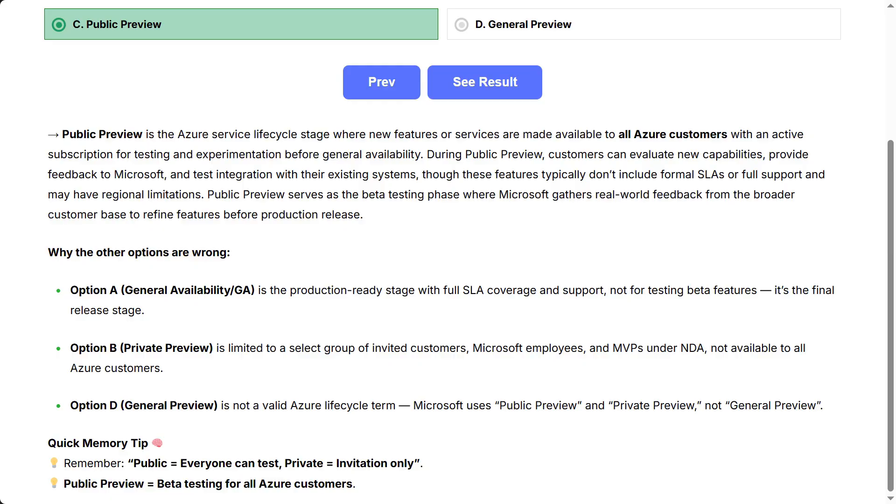Why the other options are wrong: Option A, general availability (GA), is the production-ready stage with full SLA coverage and support — not for testing beta features; it's the final release stage. Option B, private preview, is limited to a select group of invited customers, Microsoft employees, and MVPs under NDA, not available to all Azure customers.